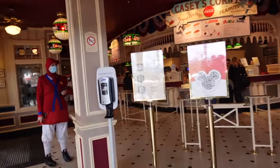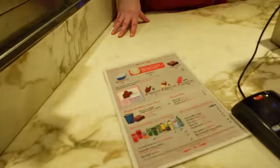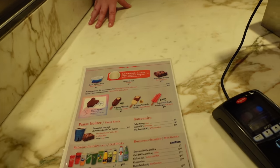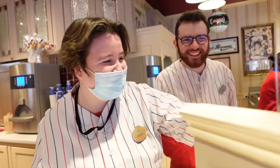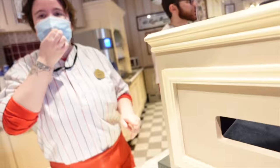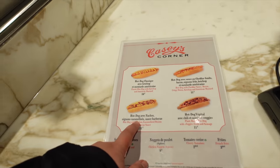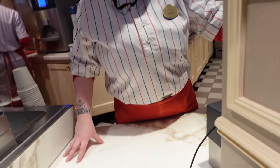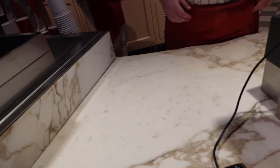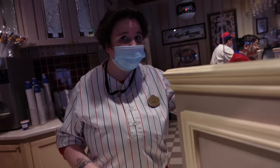So this is the entrance of Casey's Corner. We go in and order — I order the veggie hot dog in French: 'Bonjour, comment ça va, merci beaucoup, le veggie hot dog s'il vous plaît.' And we receive our food.